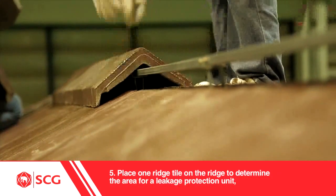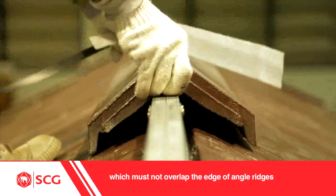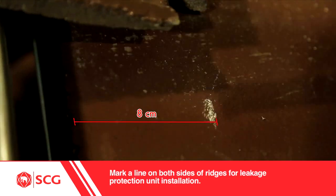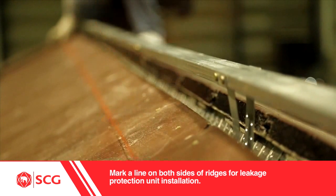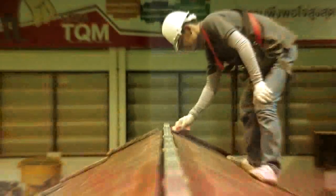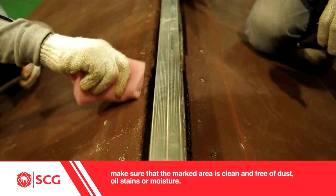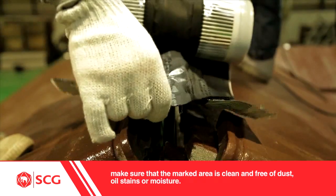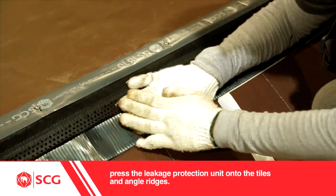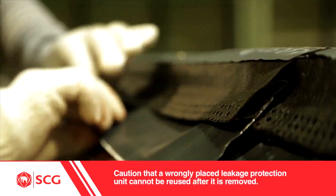5. Place one ridge tile on the ridge to determine the area for the Leakage Protection Unit, which must not overlap the edge of Angle Ridges and must cover about 8 cm of the top tiles. Mark a line on both sides of ridges for Leakage Protection Unit installation. 6. Before installing the Leakage Protection Unit, make sure that the marked area is clean and free of dust, oil stains, or moisture. Then remove the plastic cover and neatly press the Leakage Protection Unit onto the tiles and Angle Ridges. Caution: a wrongly placed Leakage Protection Unit cannot be reused after it is removed.